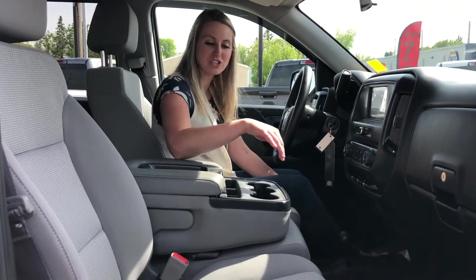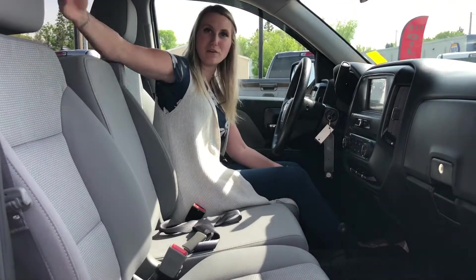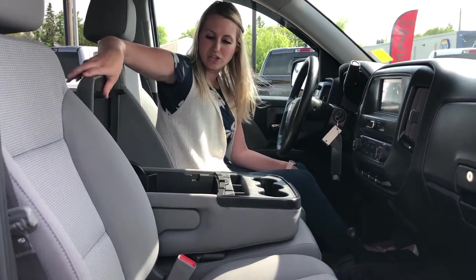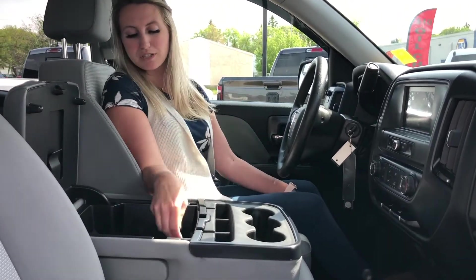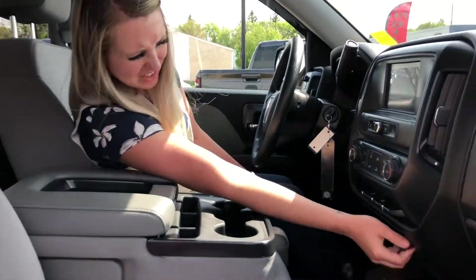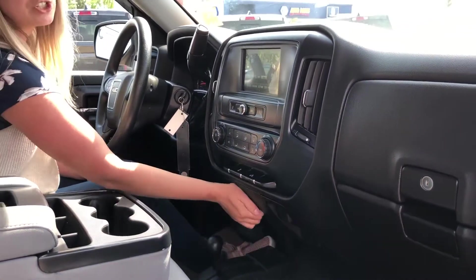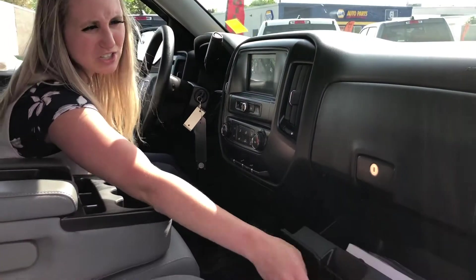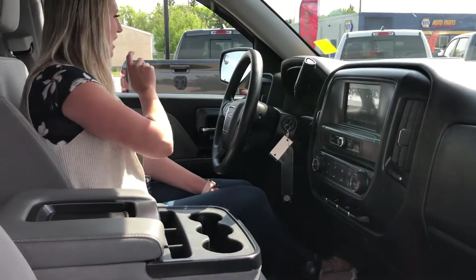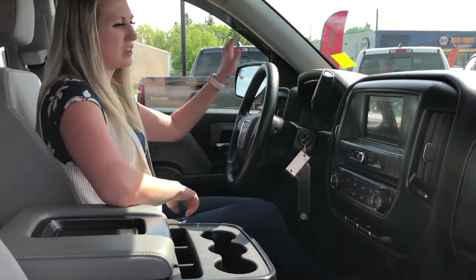On the inside you do have the bench seat — this does flip up to give you a third seat, or you have your cup holders as well as a bunch of storage in here. You do have a couple USB ports as well as your 12 volt plug-in. Down here you do have another 12 volt plug-in as well as additional storage, and even more storage in your two glove compartments.